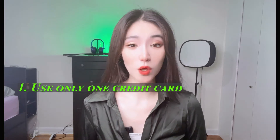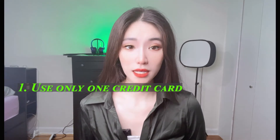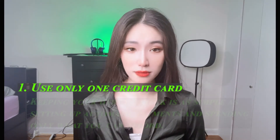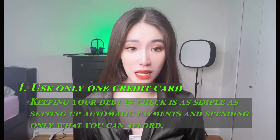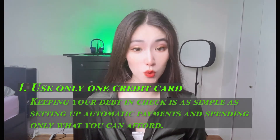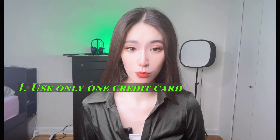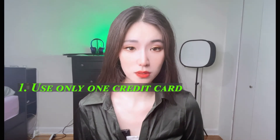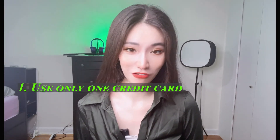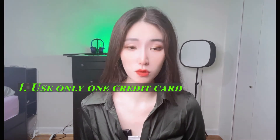One: use only one credit card. Since you are using only one credit card, it's easier than other reward hacks. Keeping your debt in check is as simple as setting up automatic payments and spending only what you can afford. This is basically free money if you are using a cashback rewards card. You can set up automatic payments so you pay the charges in full and on time every month. Using this method will allow you to earn the most cashback without having to pay interest.